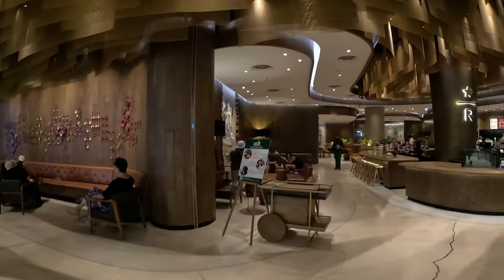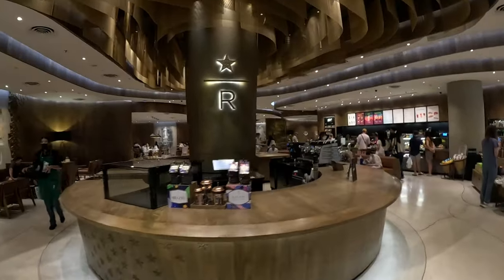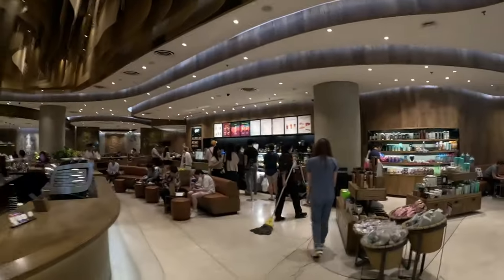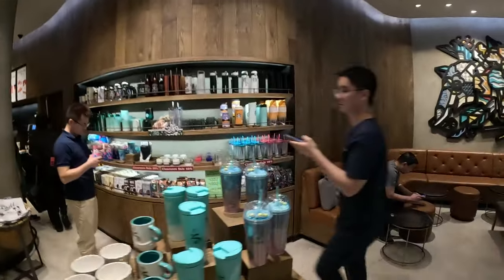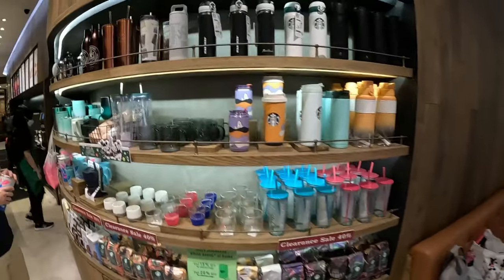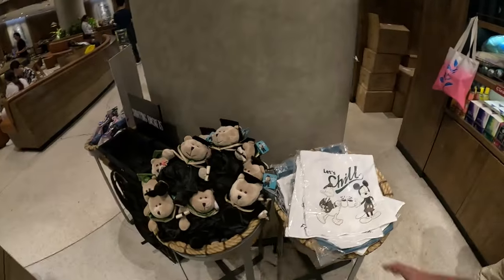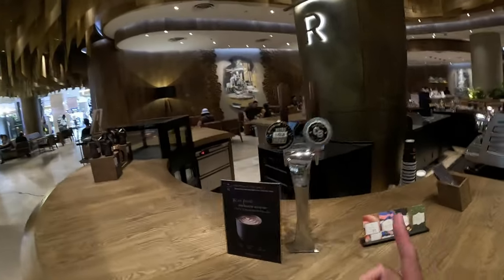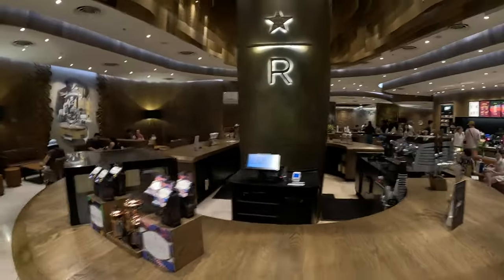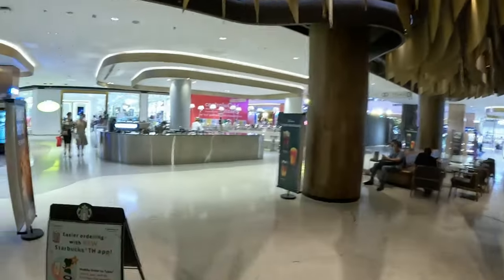This is Starbucks Reserve, guys - not a normal Starbucks. Starbucks Reserve usually has something special. You have the R, so it's a reserve. I can really smell the coffee inside here. Every Starbucks around the world will have their own special Starbucks stuff. I can't show you too much inside because there's music playing, but I just want to show you some of the cups they have. This is a higher-end Starbucks, and I believe the cold brew - some of these Starbucks even sell alcohol too.